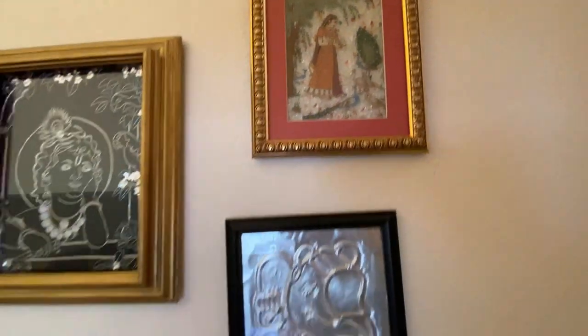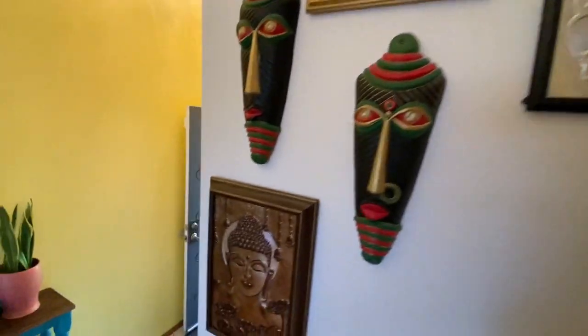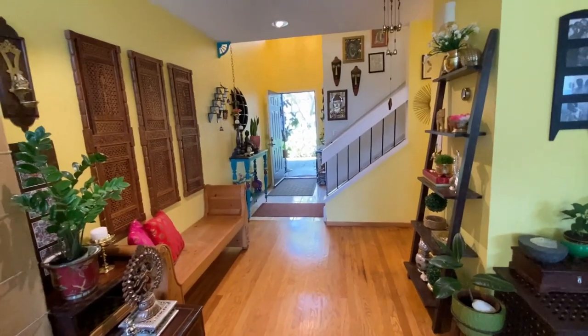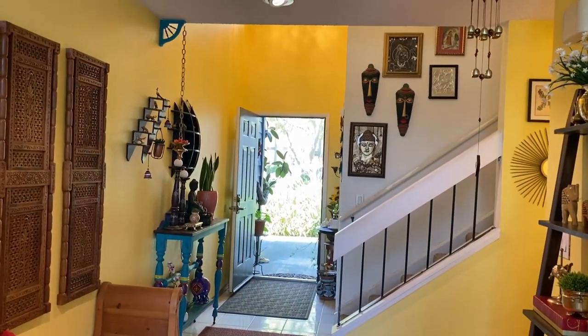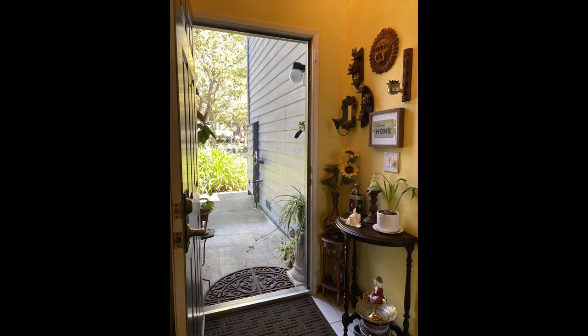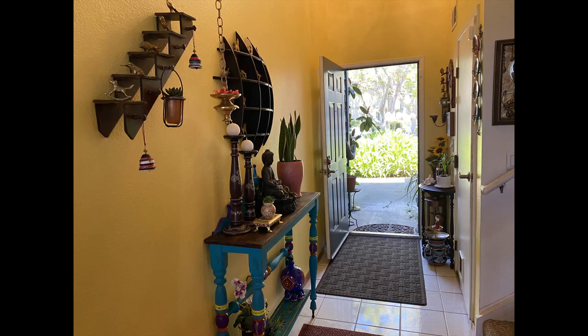I think I have covered most of the pieces that I have in my entryway. Hope this video gives you some idea on what to buy, where to buy, and how to use it to decorate your home. I will see you next week with one more interesting video. Before leaving, please subscribe to my channel and press the bell icon for notifications.